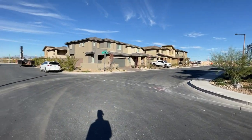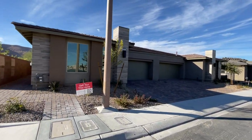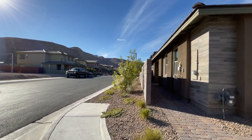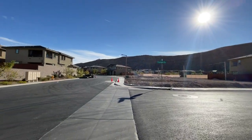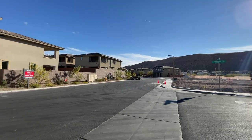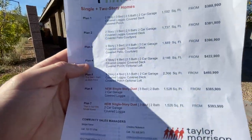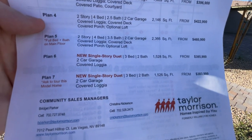The HOA fees for these communities are $48 for the master plan fee, which is South Summerlin, and the community itself is $53 — so a total of $101 per month. The community does include parks, as you can see right there. There's a small park and other parks in this community, and it is a gated community as well. This community offers many plans.